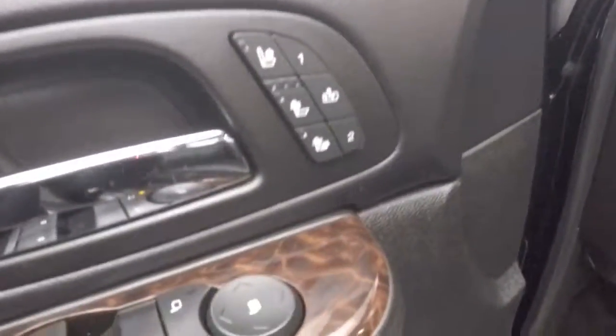Interior is in great shape with nice leather. All your controls are on the door, including your heated and cooled seats. Power seats. Nice leather traveling towards the front.